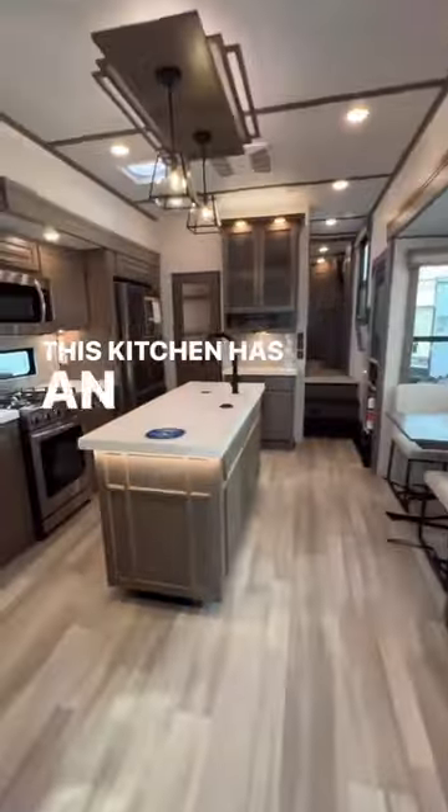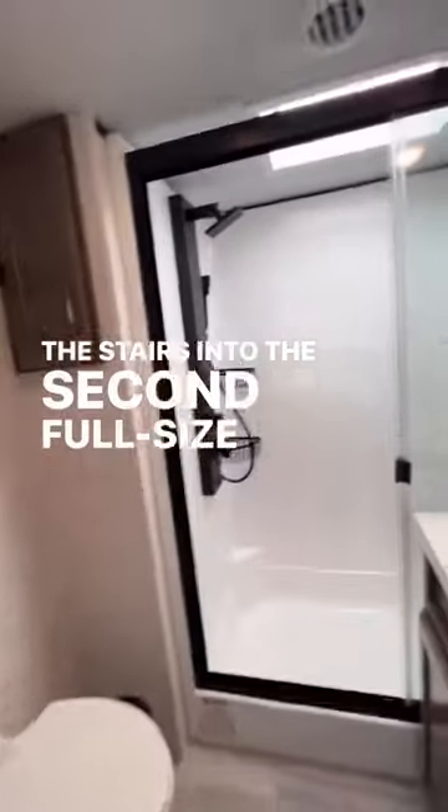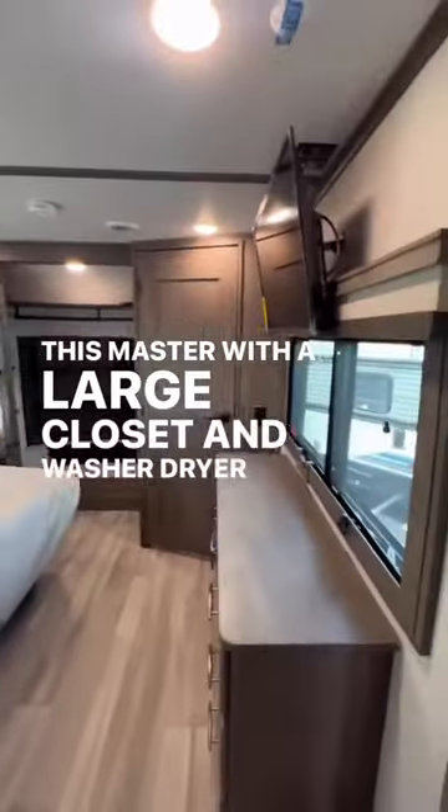This kitchen has an amazing large island and pantry. Going up the stairs into the second full-size bathroom that leads into this master with a large closet and washer-dryer.